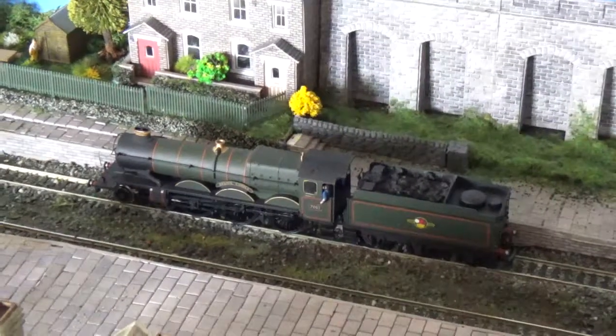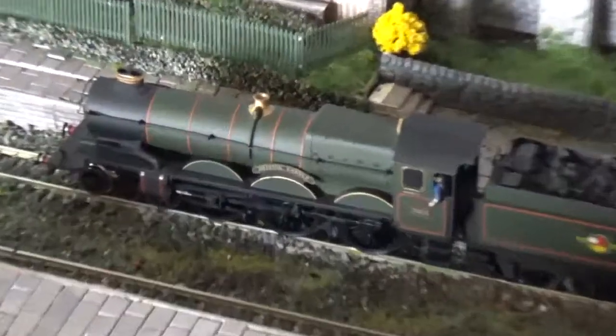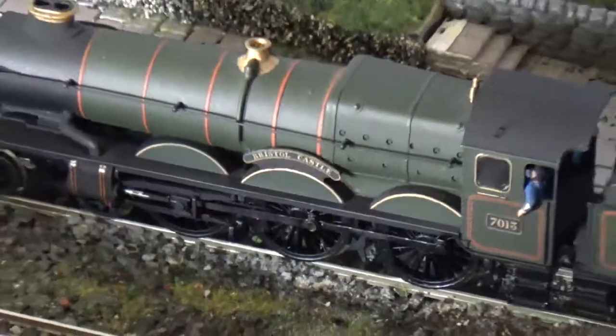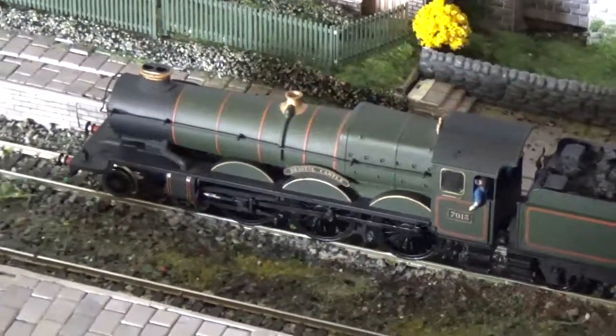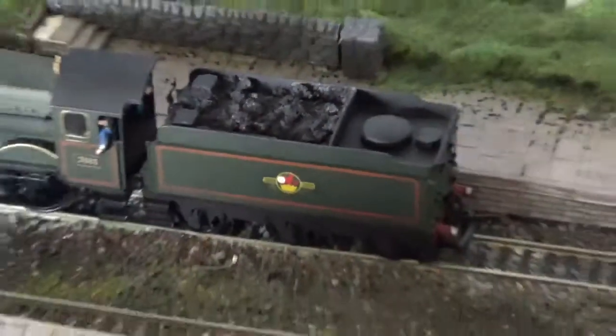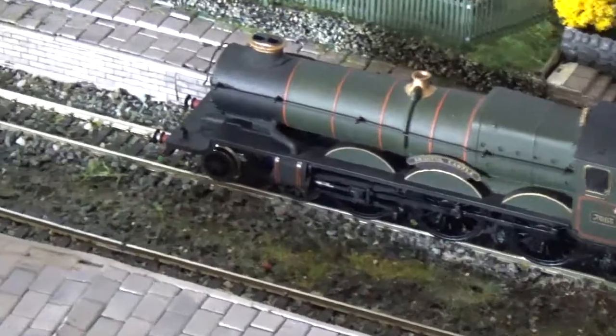Hello everybody, this is John Wimler of the George Wimler Railway, back again with another part of my nickel locos I've been buying recently. This is Bristol Castle — it's an Airfix GMR model. And again, gorgeous. The detail is, for the years, it's really good. Yeah, nice little engine.